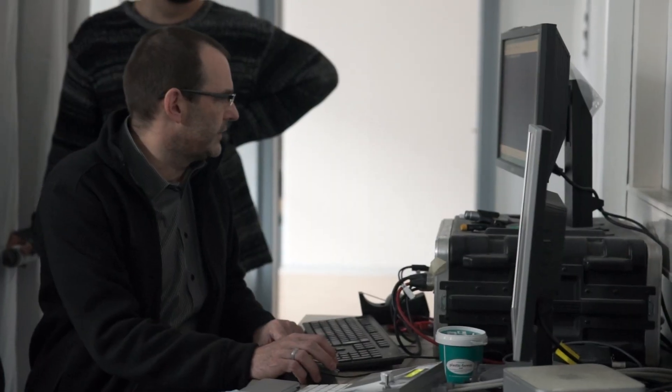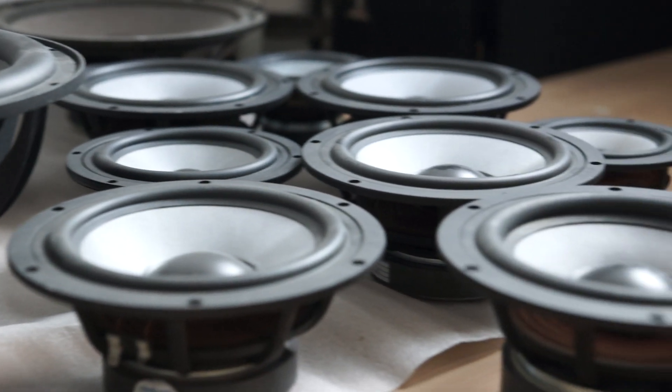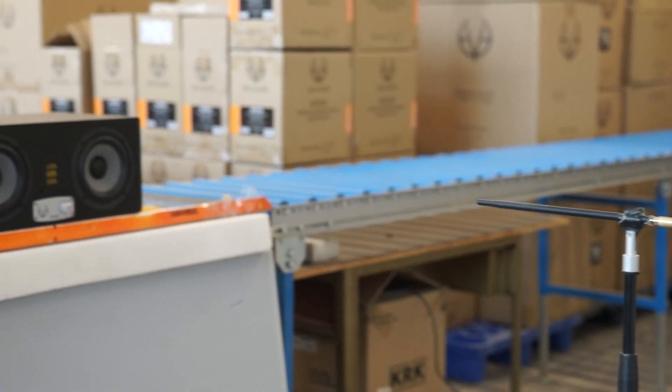We are here in our acoustic lab. We have a huge anechoic chamber, we have a huge echo chamber, and so we can do all this R&D work from scratch with a speaker. We can do 3D construction, we can do the electronic design. Every single speaker on display here, and even more models, have been designed at this facility, tested, measured multiple times, and went back to R&D to end up in the final product line.